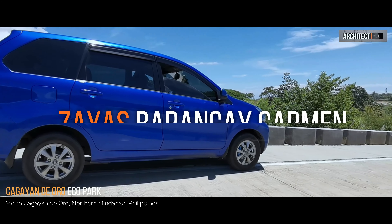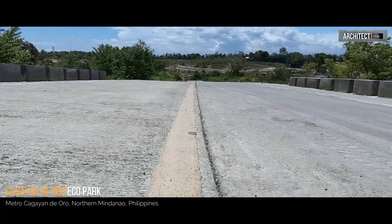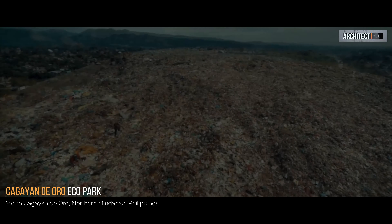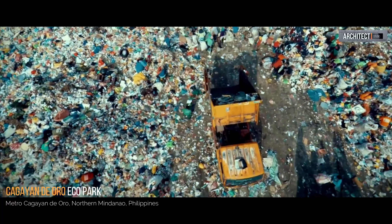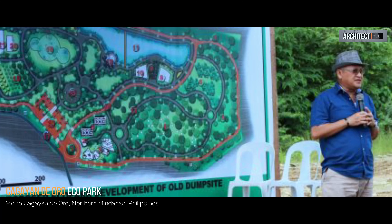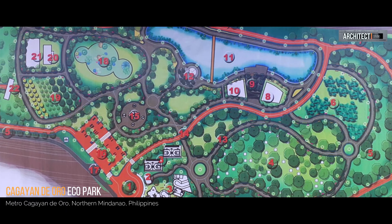Welcome to Metro Cagayan de Oro! Hi guys, I'm Architect Studio and welcome to my blog. Today, we are going to visit the new City Ecopark.